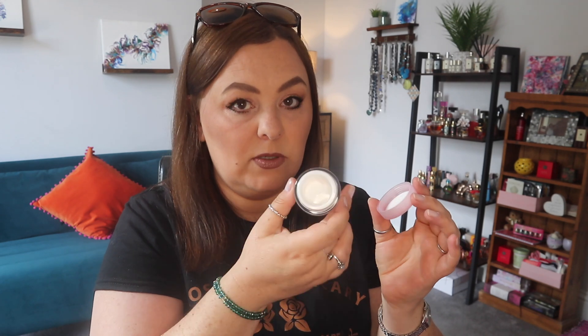A Lancôme Hydra Zen cream-gel face cream, from Look Fantastic on an amazing deal about a year or two ago. Completely empty now — a pale pink cream-gel that's absolutely gorgeous. Highly recommend it. If you like the Clinique Moisture Surge, you'll like this. Really hydrating, refreshing, and quite light. Great daytime cream and I'll definitely repurchase if I find it at a reasonable price.